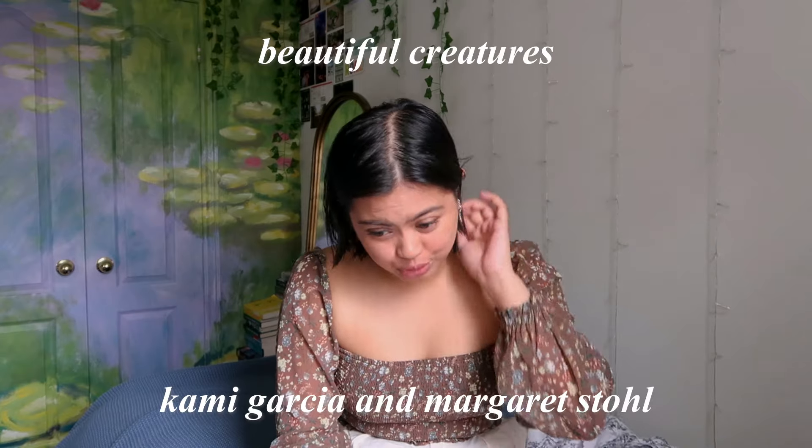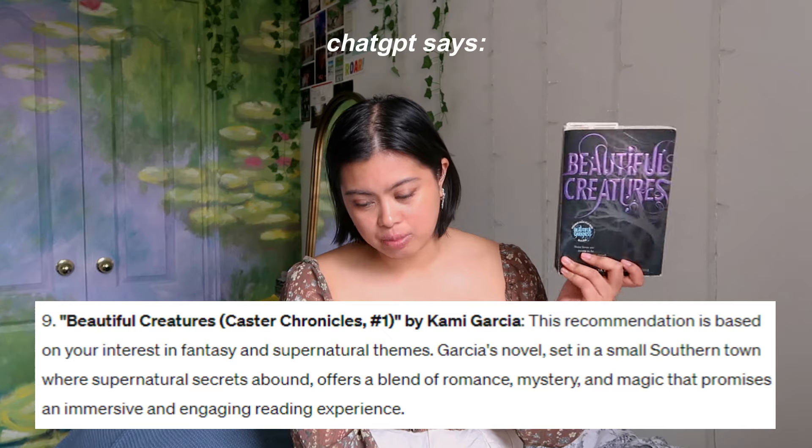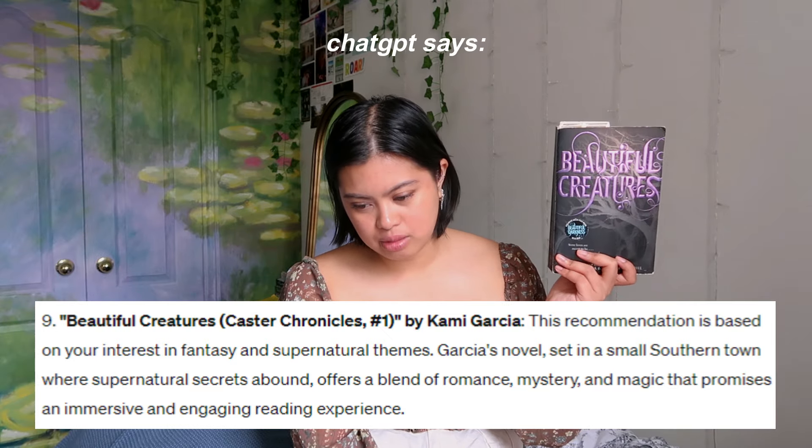The next one is Beautiful Creatures. I read this in elementary school — I think it's the first book I ever read and finished on my own volition, but I don't remember a single thing about it and I'm not sure if I really liked it. I've been meaning to reread it. It was also turned into a movie, which I've watched many times. ChatGPT says: 'This recommendation is based on your interest in fantasy and supernatural themes. Set in a small southern town where supernatural secrets abound, it offers a blend of romance, mystery, and magic.' I don't really know where that love of fantasy came from — maybe books where death is personified.